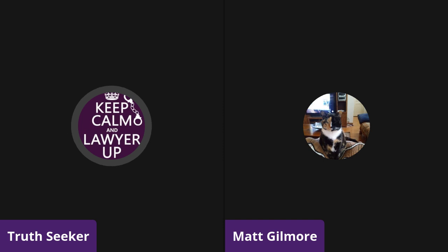Hello, everybody. This is True Seeker, and I am here with my co-host Matt. Hi, Matt.